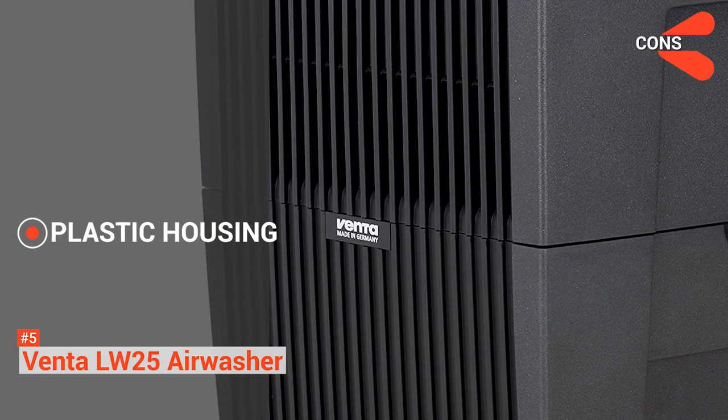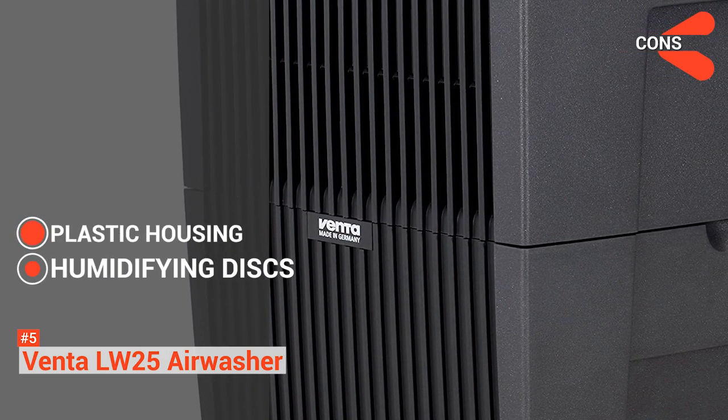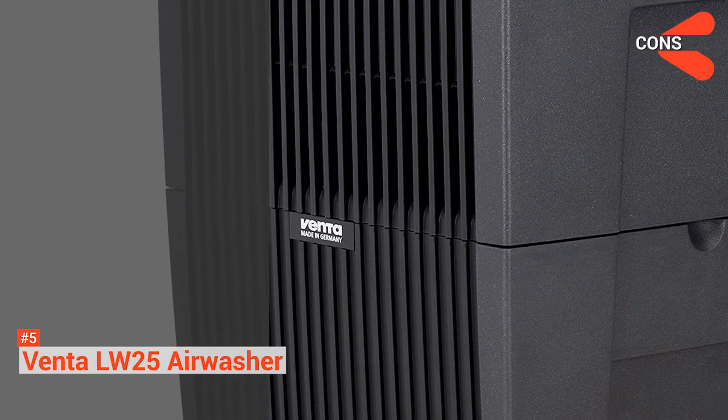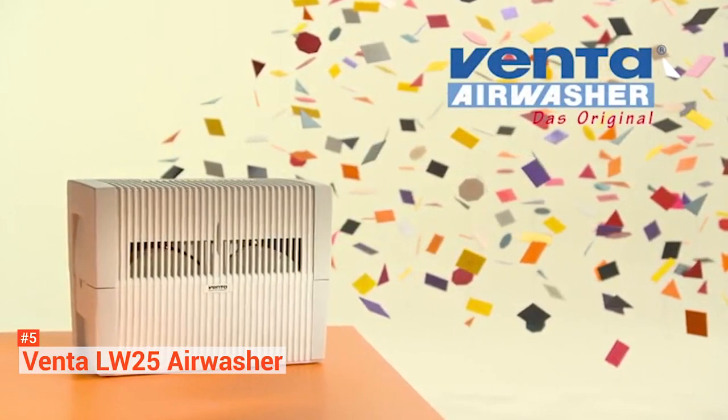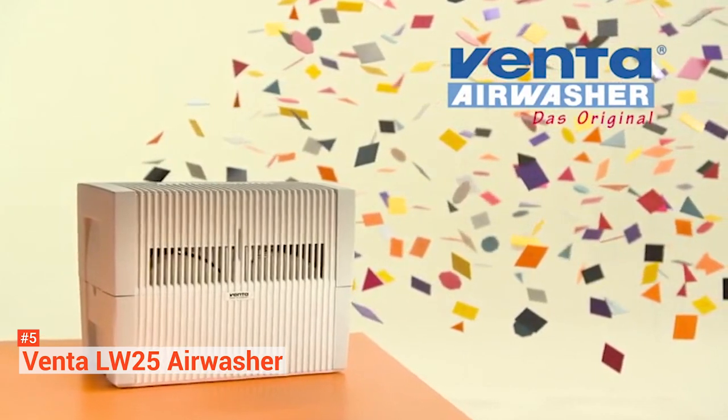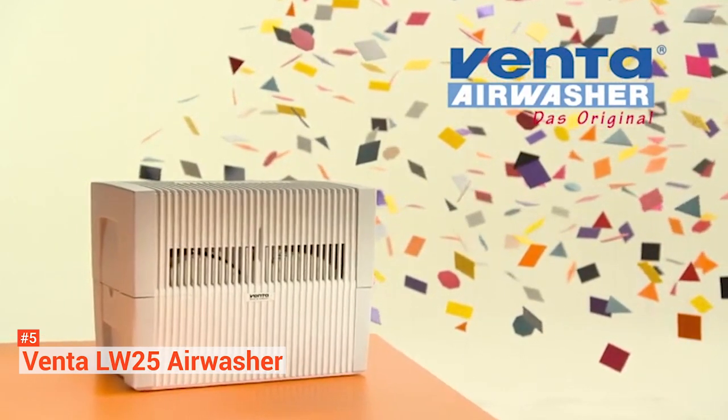However, its housing is a thin plastic and its humidifying disks are a bit small. Nevertheless, the VENTA LW25 performs efficiently with its dual function and perfectly covers a pretty big space, perfect for your office or any other large room.